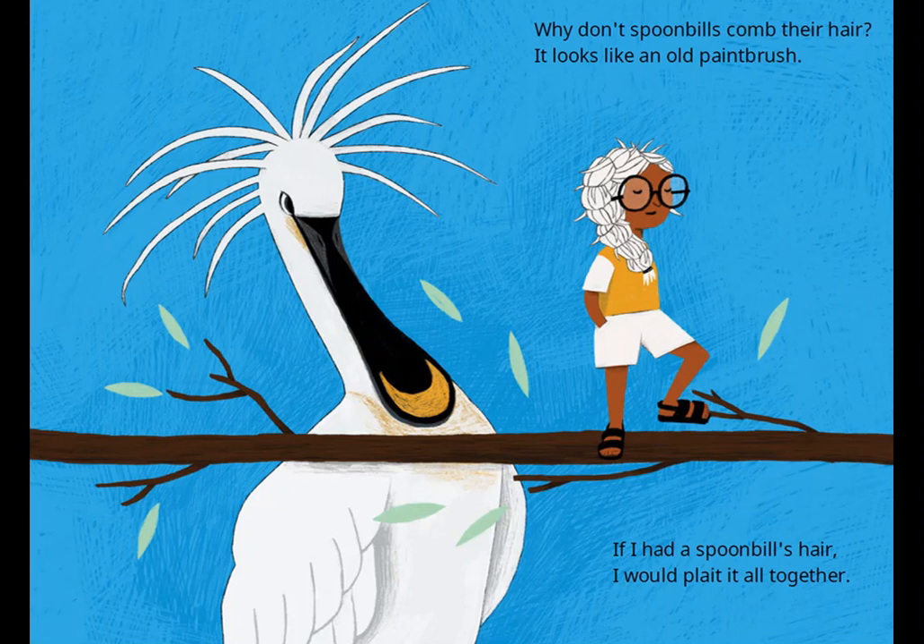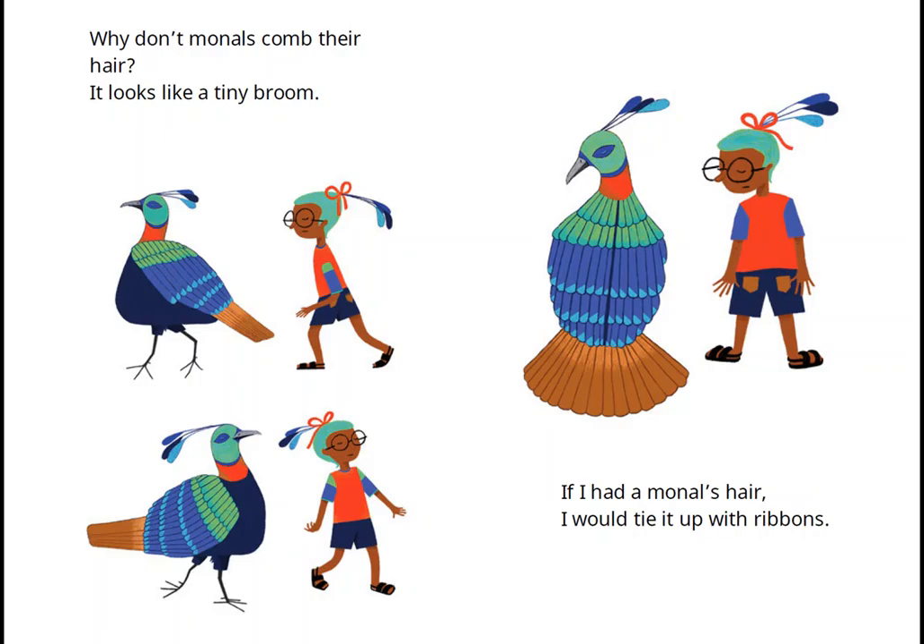Why don't spoonbills comb their hair? It looks like an old paintbrush. If I had a spoonbill's hair, I would plait it all together. Why don't bulbuls comb their hair? It looks like a tiny broom. If I had a bulbul's hair, I would tie it up with ribbons.